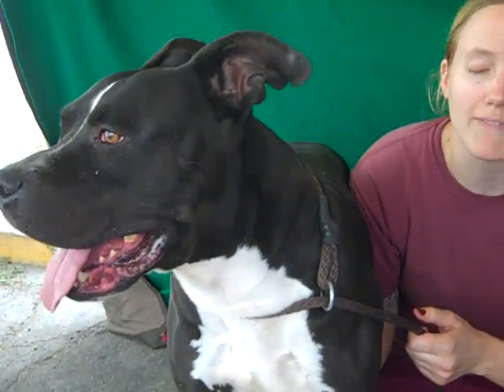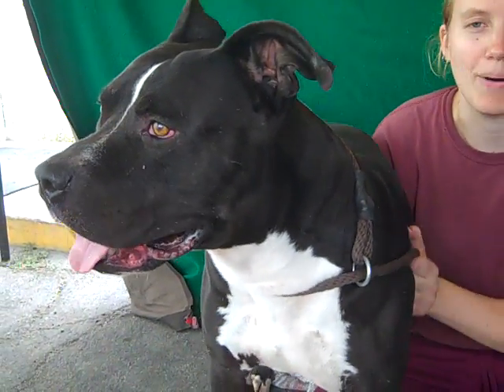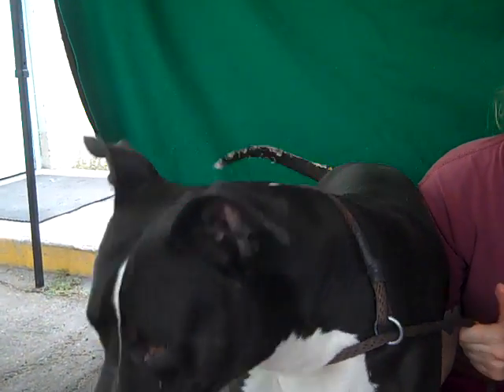He's definitely going to need to go to a private home. He's going to need the space to run around and move that body. He'll definitely be a great active and playful dog to go out to the beach and hikes and things like that. He just needs the right home.